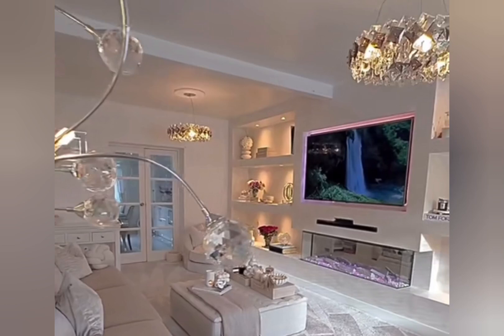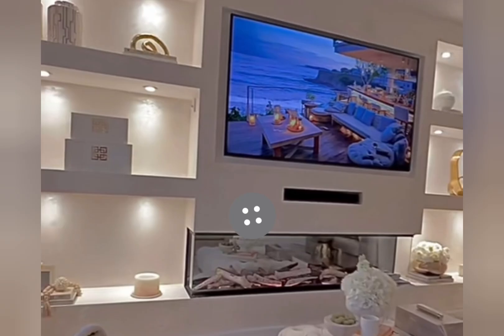Welcome to the channel Home Decor Trends. Today in this video, I will share with you the modern and luxury TV cabinet designs for your beautiful home.